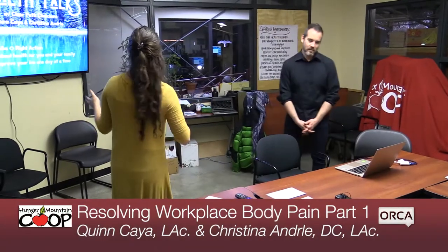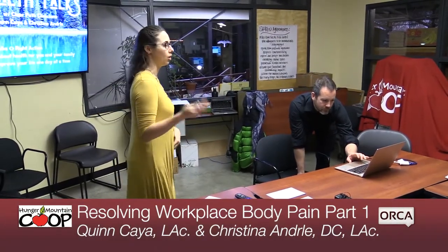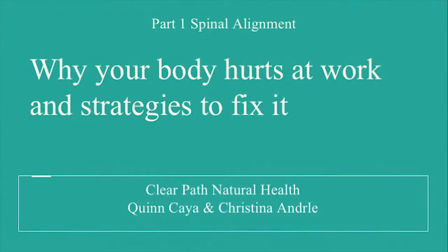Welcome — all of our series are under Real Health Pox, and our goals are always to reach you, bring topics that people are interested in, and give action steps along the way so that you're able to really take health into your own hands. So this is what you're here for: why your body hurts at work, and strategies to fix it.